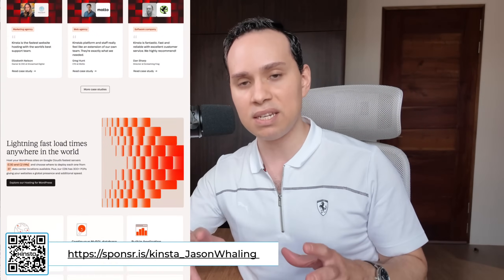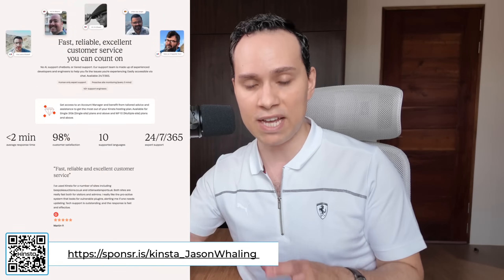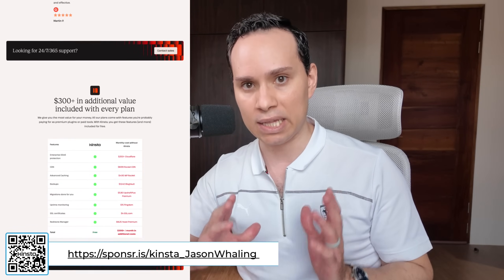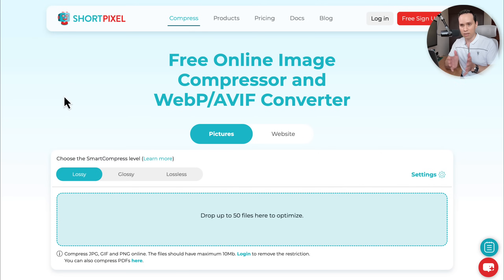Their managed WordPress hosting is blazing fast and can help your website get up to 200% faster. More on that in a little bit. So let's kick things off with number one, the lowest hanging fruit — jumping into my screen — and that's going to be optimizing your images.